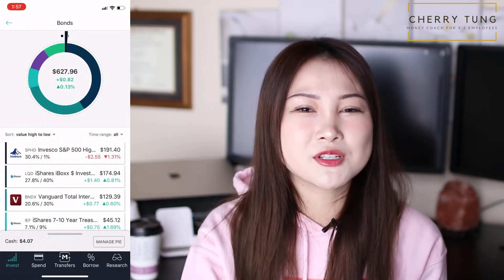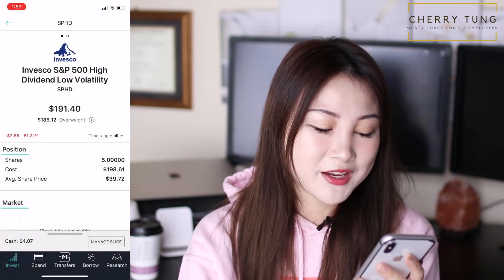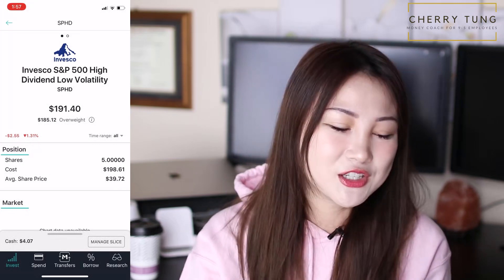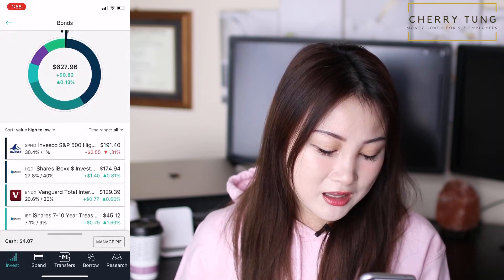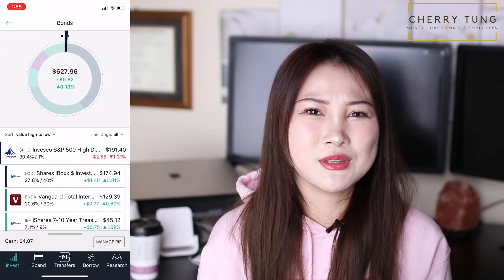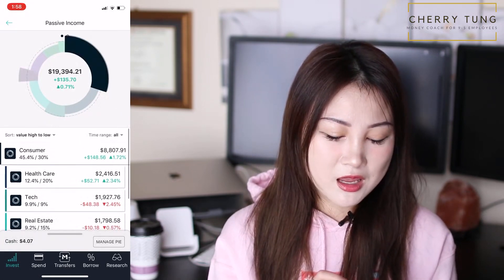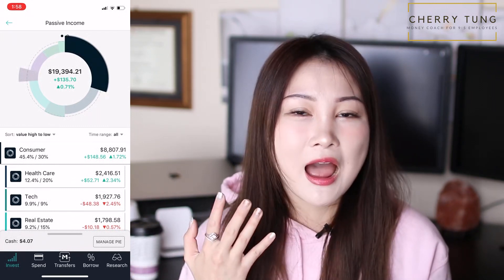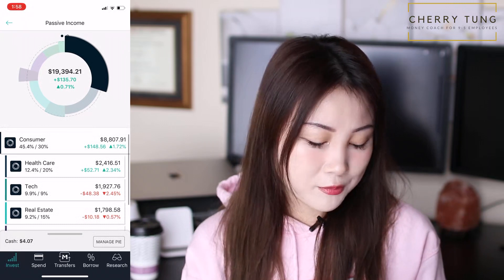Bonds is my least favorite sector — I'm just not a bond person, not now. I have SPHD, LQD, BNDX, IEF, IEI, and SHY. SPHD technically shouldn't be here since it's an index fund, but I put it here rather than creating another slice just for it. I don't enjoy reading about bonds, which is why it's one of my smallest allocations. But I understand the need for diversification. My four biggest allocations are consumer, healthcare, tech, and real estate — the sectors I actually want to learn about.